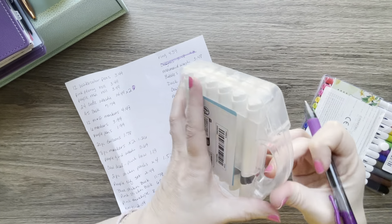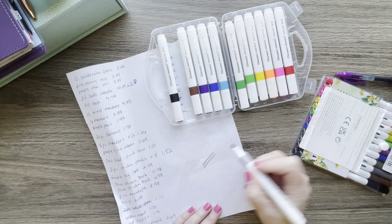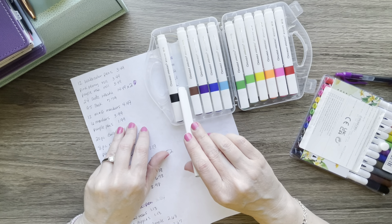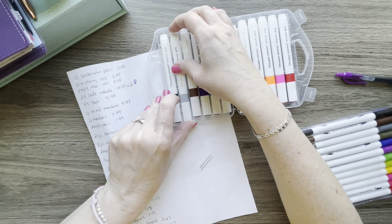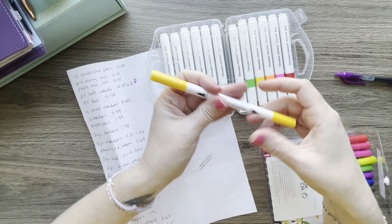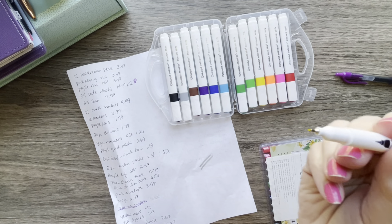This is a set of markers that comes in a neat little case and they're shaped triangularly. I got two sets — one was $3.49 and the other was $4.49. These are dual tip, so you get a brush edge and a very fine point.